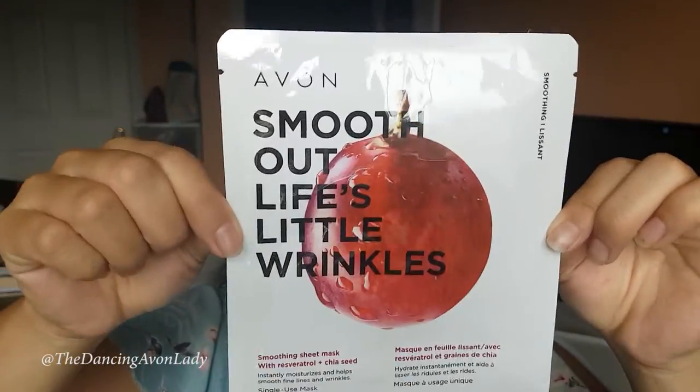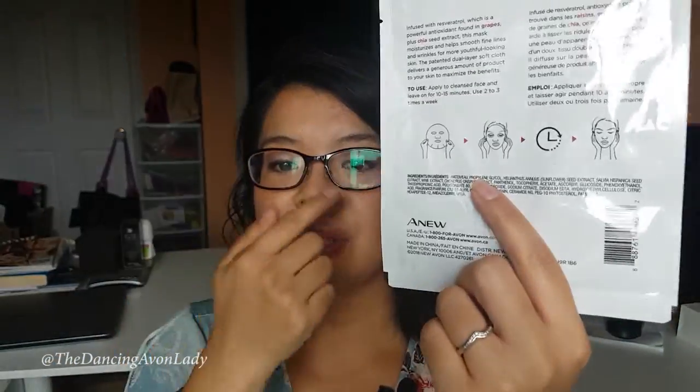So I'm going to start off with this. You're going to be receiving the Smoother Life's Little Wrinkles Smoothing Sheet Mask, and it has Resveratrol and chia seeds. It is a one-time use — you wash your face, you put it on your face. It has little cutouts for your eyes, nose, and mouth, and you just relax and enjoy it. It'll help smooth out those life's little wrinkles. These are great — they're handy, great for travel. You can throw them in your carry-on bag and have a little spa.